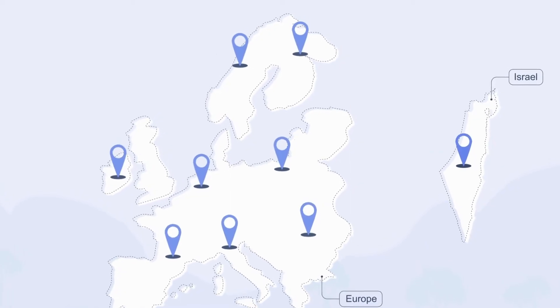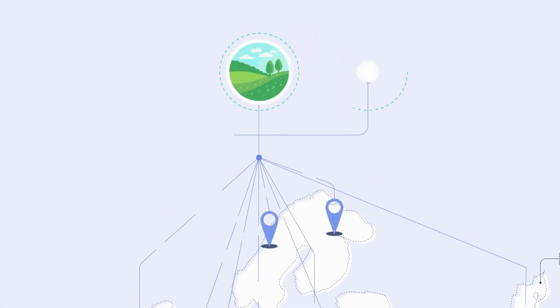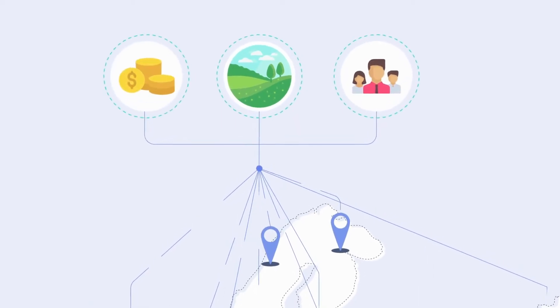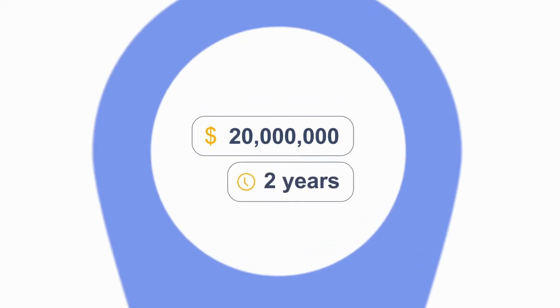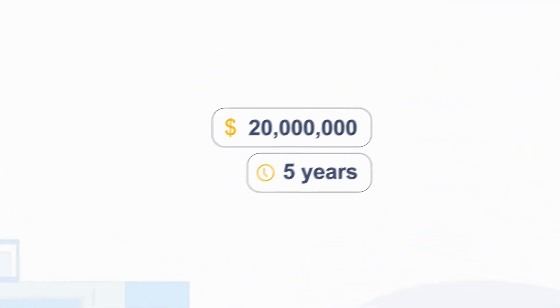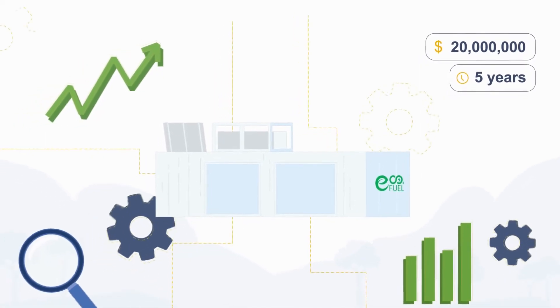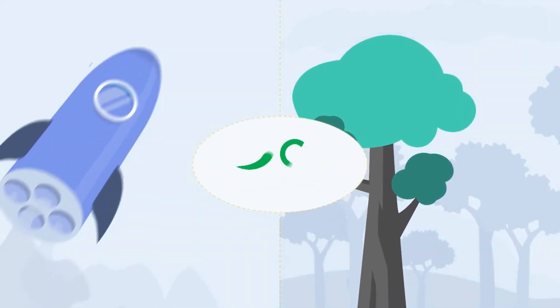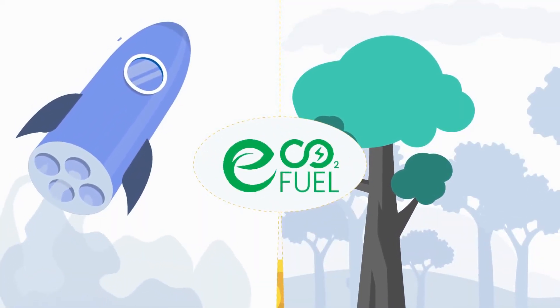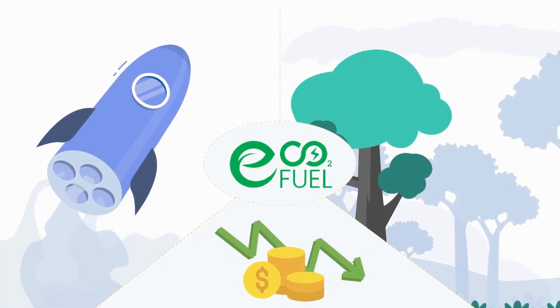This international consortium is working together to make a significant impact on the environment, society, and economy. With a budget of over 20 million euros and a duration of 5 years, ECO2 Fuel is dedicated to optimizing and advancing CO2 electrolysis technology, working on numerous innovations to make it more efficient, cost-effective, and environmentally friendly.